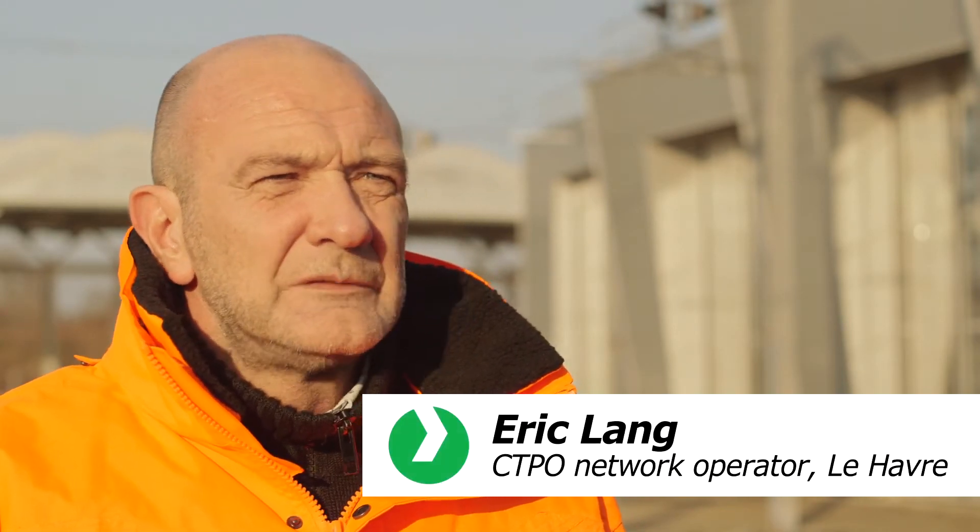Our maintenance teams are out and about every day to ensure that nothing detracts from the quality of our infrastructure. But in addition to that, we need precise measurement data to accurately assess the state of the network. That's why we're now working with Voslo.